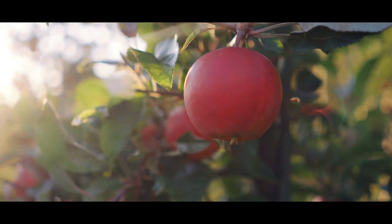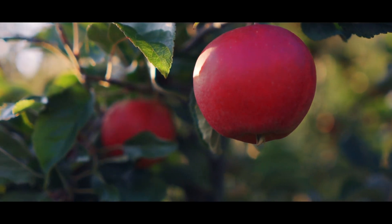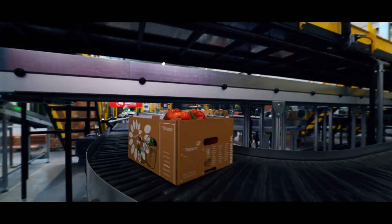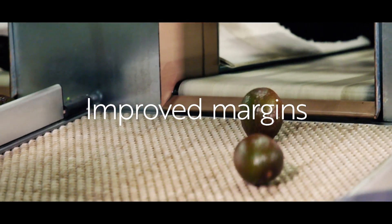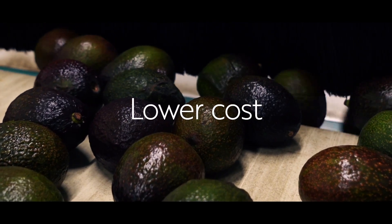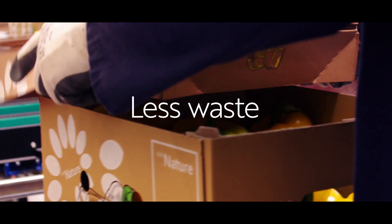Now it is even more important than ever for manufacturers to sort and package produce in a way that guarantees consistent quality, improved margins, lower operational costs, less waste and a great return on investment.